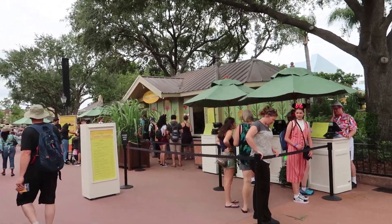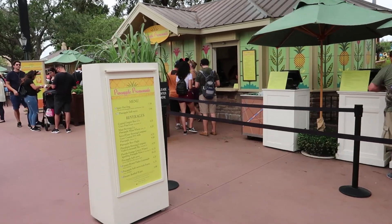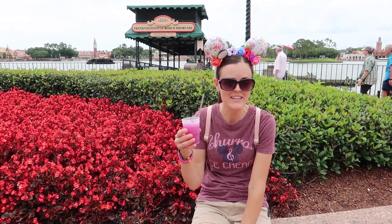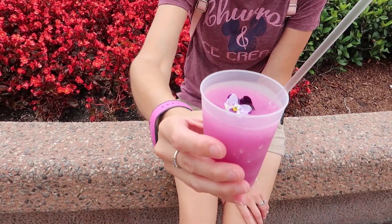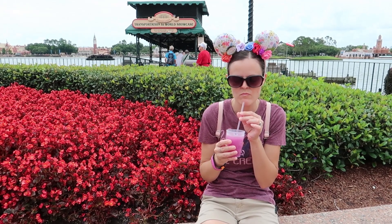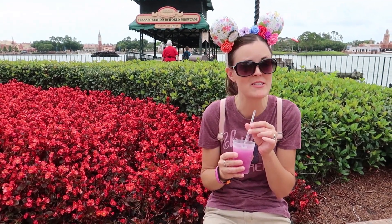We've been to this food booth before — the Pineapple Promenade — but there's something here I have to get one more time. I had to get the violet lemonade one more time. Check it out — it's a really pretty violet color. I'm going to give it a try again. It's so good you guys, I'm going to miss it.